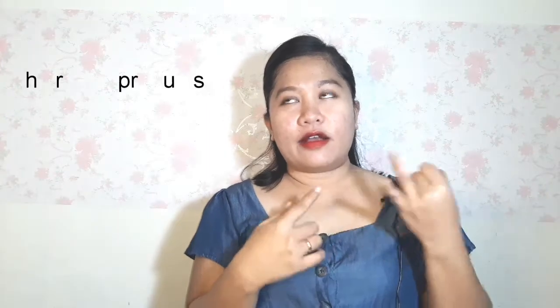Hi all! In this video, I'm going to share with you my Lazada haul which I purchased during the Lazada 7.15 mid-year bounce-back sale. I will divide it into four parts: skincare, haircare products, clothes, and some random stuff.